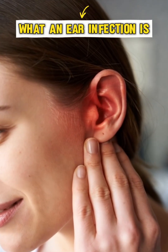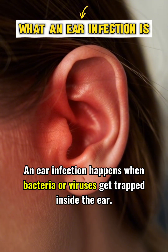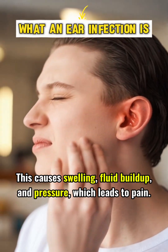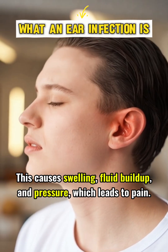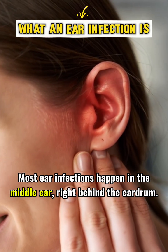An ear infection happens when bacteria or viruses get trapped inside the ear. This causes swelling, fluid buildup, and pressure, which leads to pain. Most ear infections happen in the middle ear, right behind the eardrum.